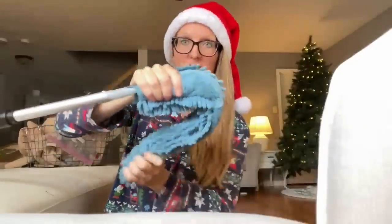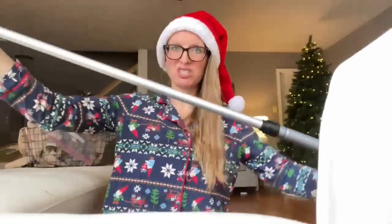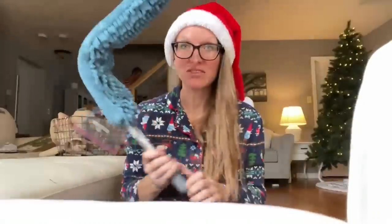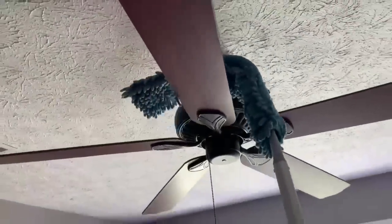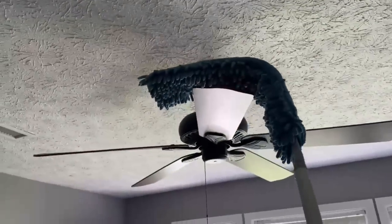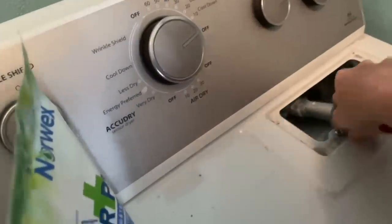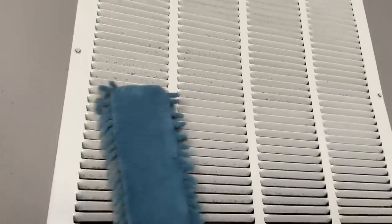The EnviroWand is bendable and extends beautifully — look how huge this thing is. You want to clean super high areas in your home? You can. Ceiling fans? Perfection. Dryer vent? Go for it. This thing is magical. Especially because it attaches to the mop. Blinds? Straight across. You can even wash the top of your car with this thing.